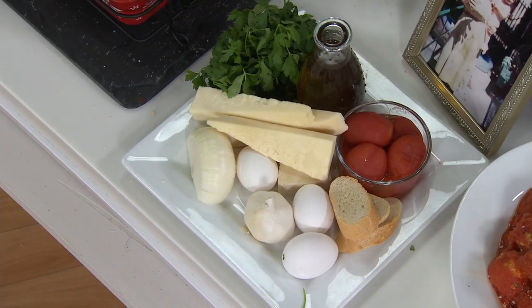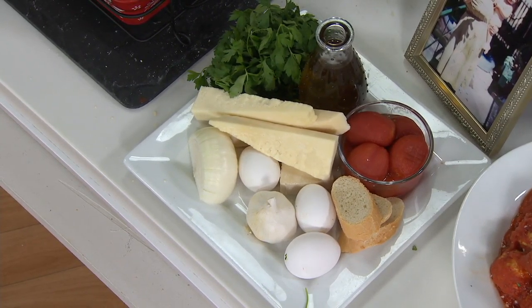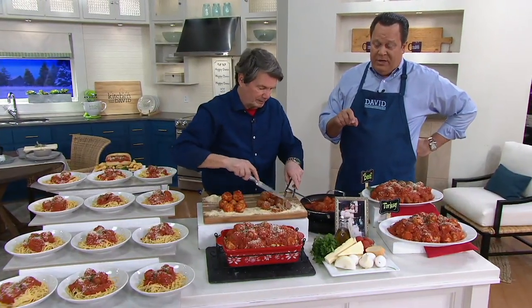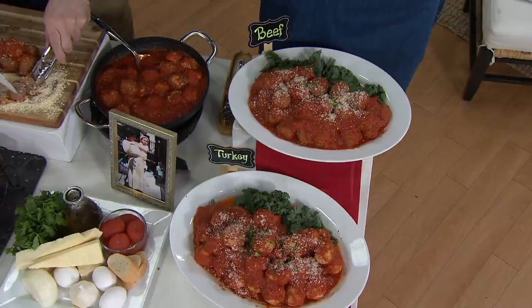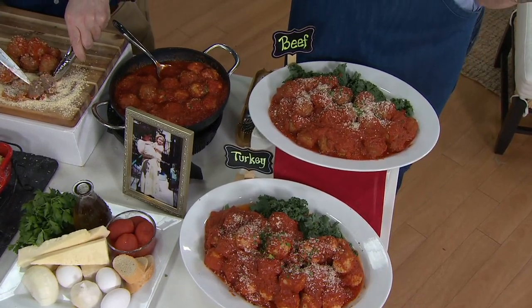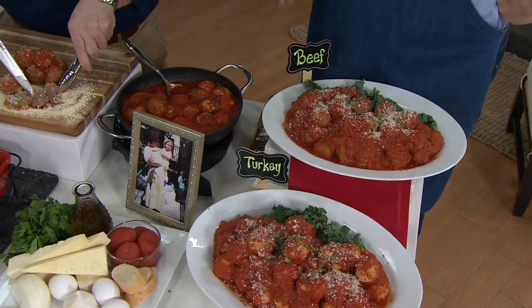Beef or turkey — if you want it delivered now, in beef I have 1,100 to go around. If you want turkey, 300 to go around. In beef for the later shipment, 800 to go around. In turkey, fewer than 200.